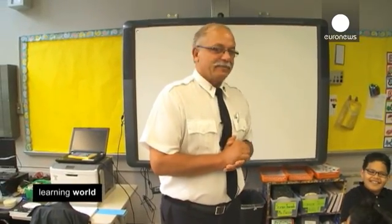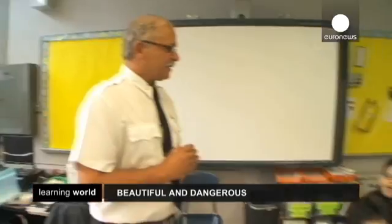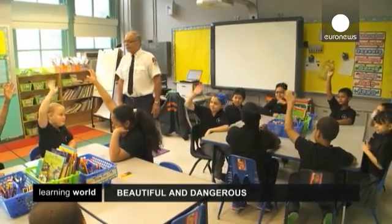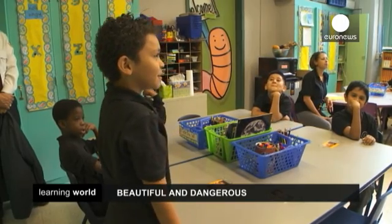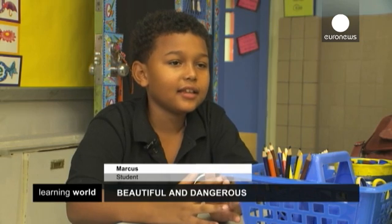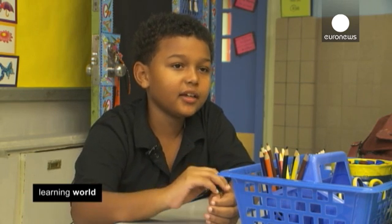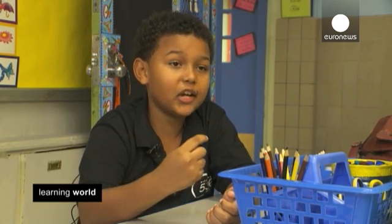Good morning boys and girls. My name is Firefighter Bruce. Who wants to learn about fire safety? Raise your hand. Can you tell me what a fire drill is? Practice — so that when there's a real fire you know what to do. I learned that what you have to do when there's a fire like in your apartment or in your house, first you try to wake an adult up so they can probably help, and then they should call the fire department, but you should know your address too.